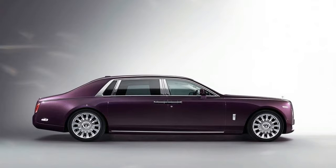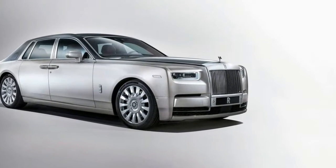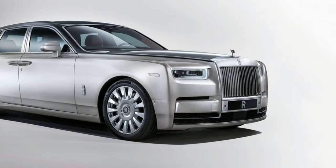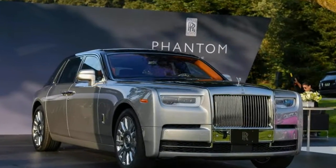Suspension elements are mostly aluminum, with electrically controlled air springs, active anti-roll bars, and adaptive dampers delivering what Rolls-Royce modestly describes as its magic carpet ride. It uses a road-scanning camera system to prepare for bumps before they reach the wheel.